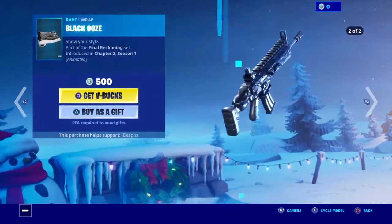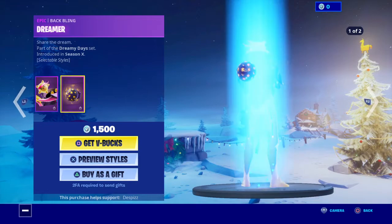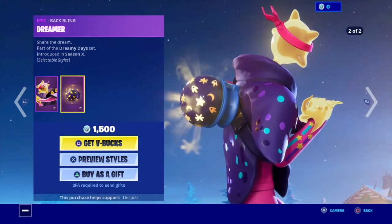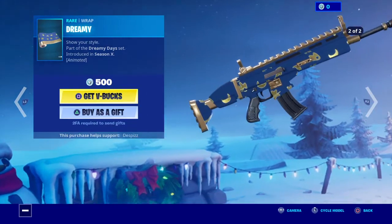Then we'll have the kiosk side and the blackies. Then we'll have slumber with an edit style. And the dreamer with an edit style. Then we'll have nighty night, night flight and dreamy.